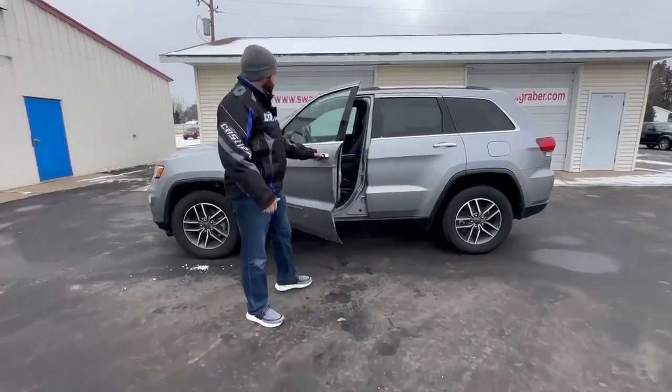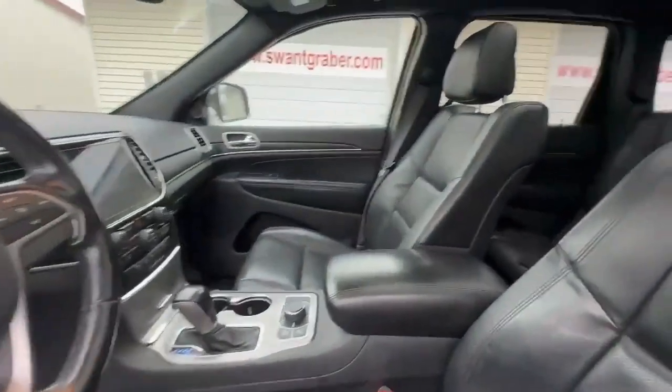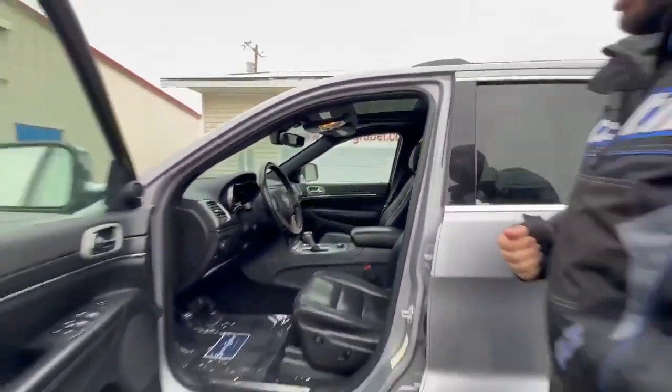It has chrome handles as well as chrome mirror caps. This comes with a black leather interior, power seats, heated and cooled seats, as well as a heated steering wheel. It also comes with a twin panel sunroof.